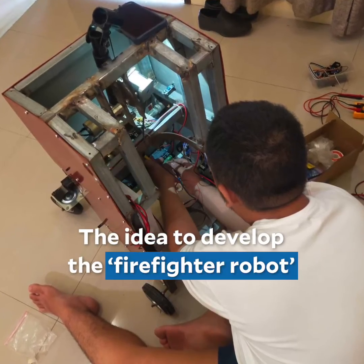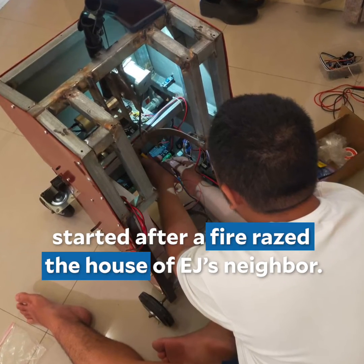The idea to develop the firefighter robot started after a fire razed the house of EJ's neighbor.